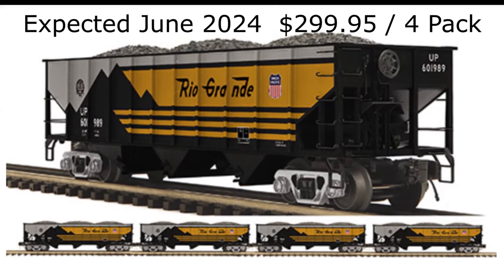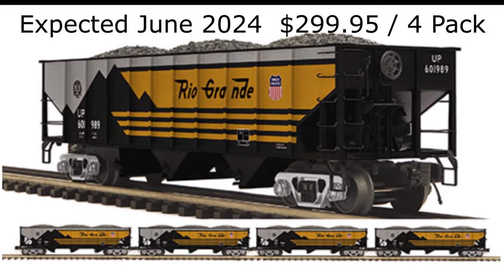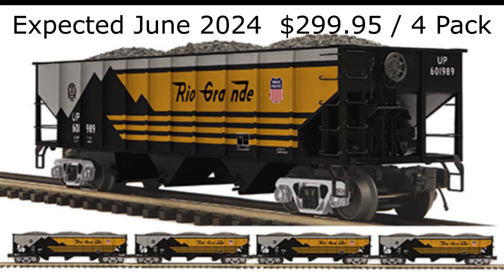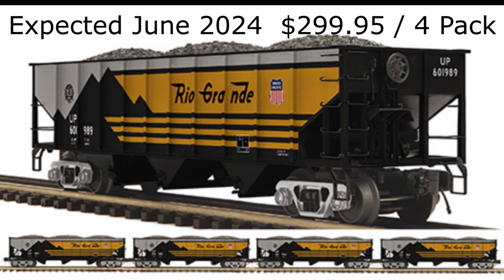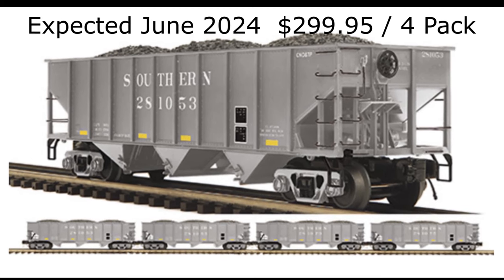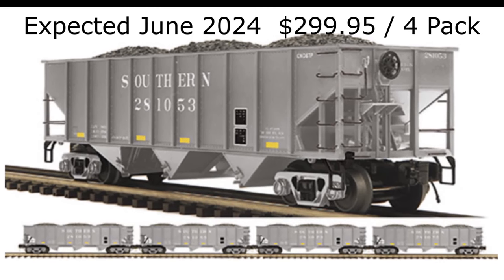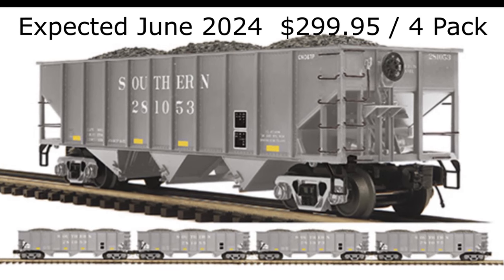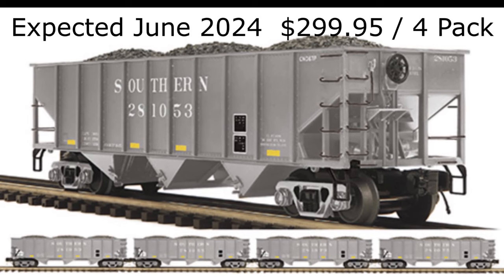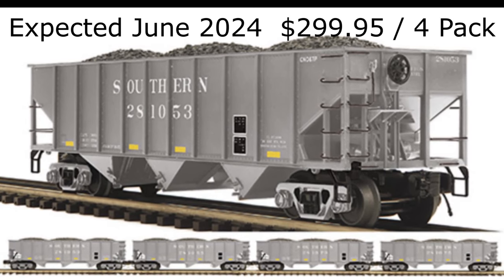MTH Electric Trains has announced two exclusive Premier O-Scale four-car 70-ton three-bay hopper sets in Denver and Rio Grande UP Heritage colors and in Southern Railway colors for the Train Loft. Each set features four individually numbered cars produced in extremely limited quantities, available for delivery beginning in June 2024, with an early order price of $299.95.